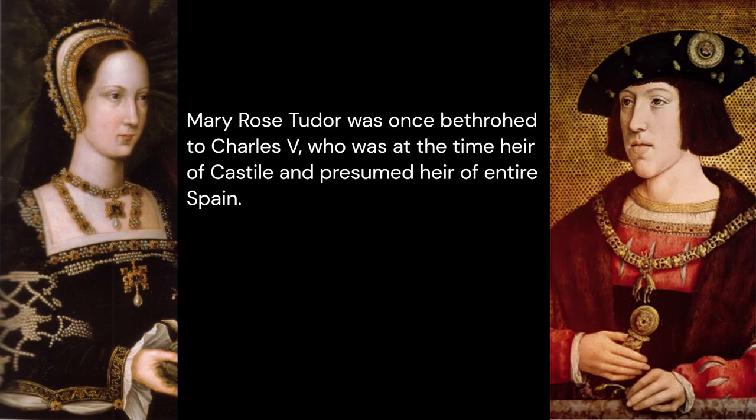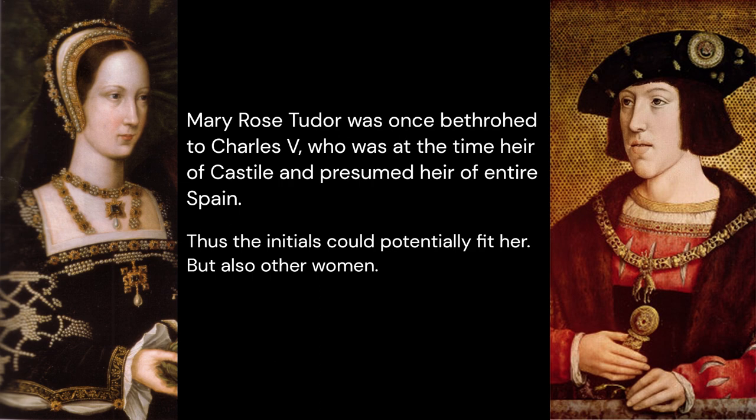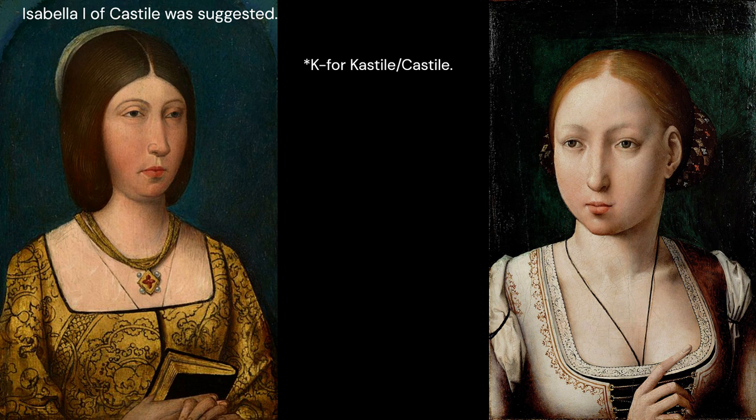Mary Rose Tudor was once betrothed to Charles V, who was at the time heir of Castile and presumed heir of all of Spain. Thus the initials could potentially fit her, but also other women. Isabella I of Castile has been suggested, and I am all for including Queen Joanna as well.